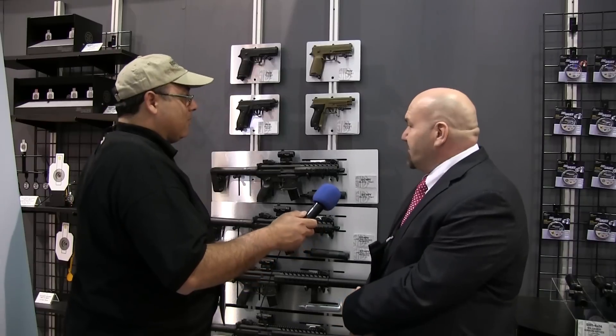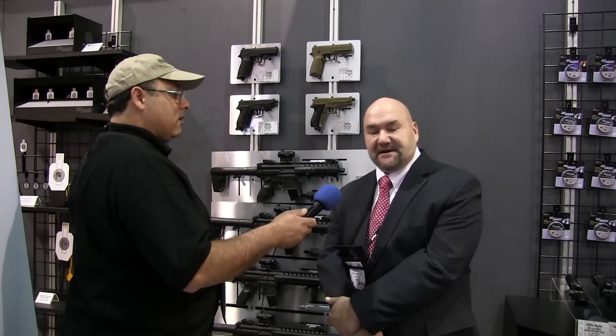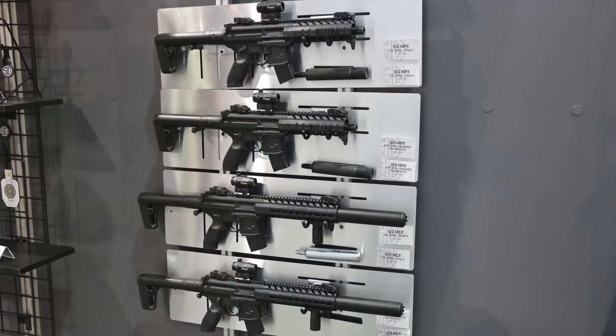We came out with our new line of air guns. We have both pistols and assault rifles that are replicas of our real firearms. We have the 320, which is a striker fire, and a 226, and we have the MPX and MCX — all CO2 powered, and the MPX and MCX will also be PCP.